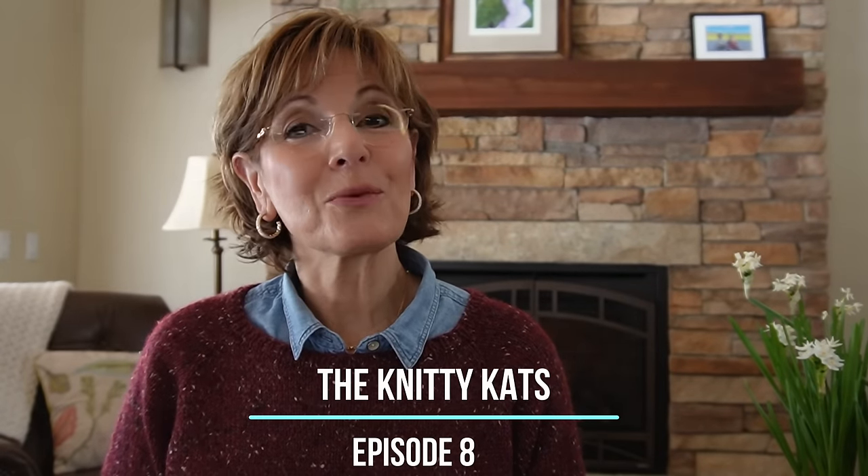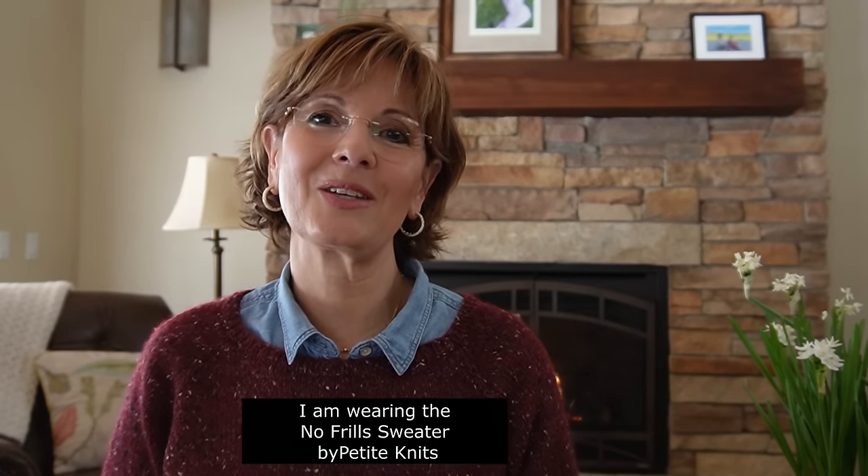Welcome to the Knitty Cats podcast episode 8. If you're a returning viewer, it's so nice to see you again. But if you're new, welcome to our pod. My name is Julie and I'm a Colorado knitter, dyer, crocheter, spinner, seamstress, but most importantly cat rescuer.